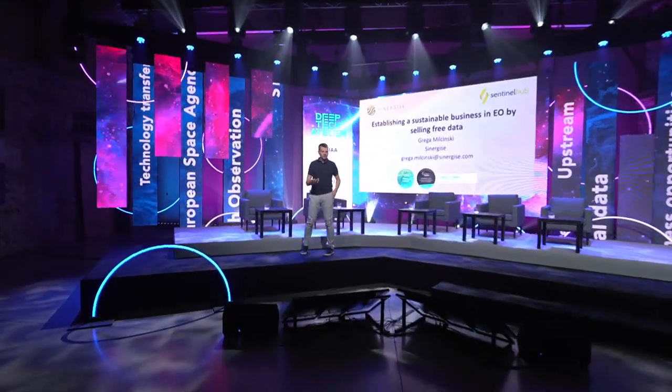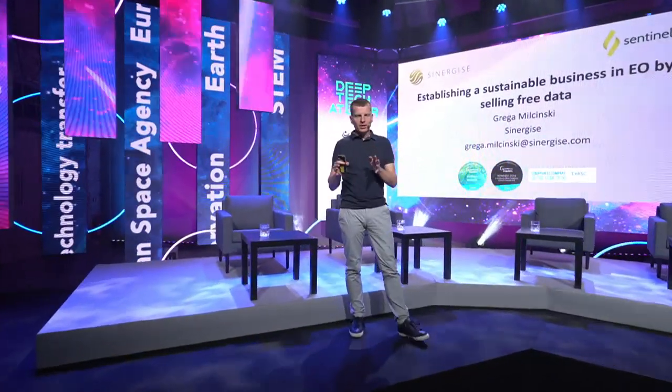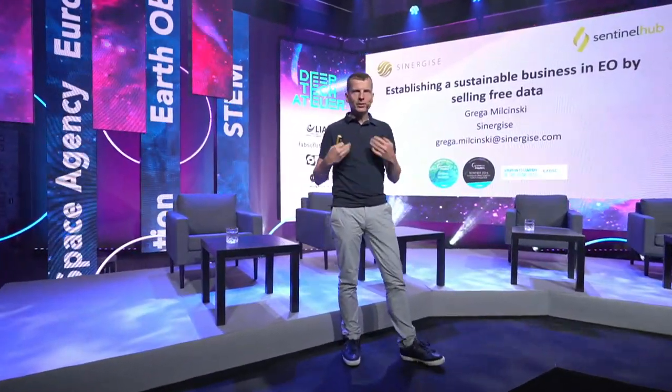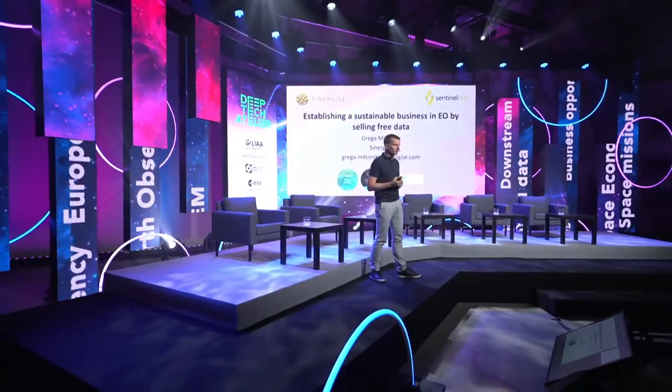Hi everyone. I'm Greg Amicinski, coming from Synergia, Slovenia. You got a nice introduction to what one can do with Earth Observation data and all these programs, and I was invited to share how this works in practice.